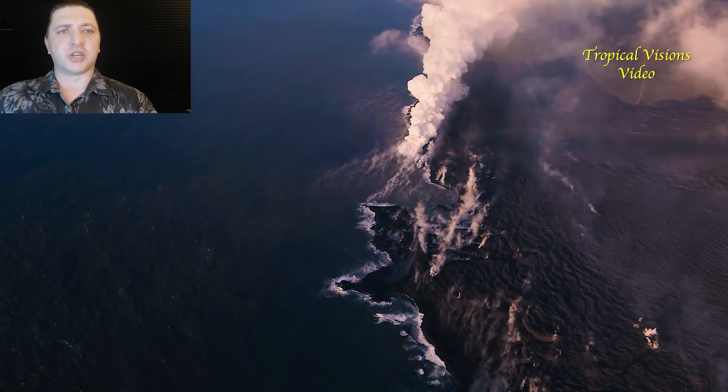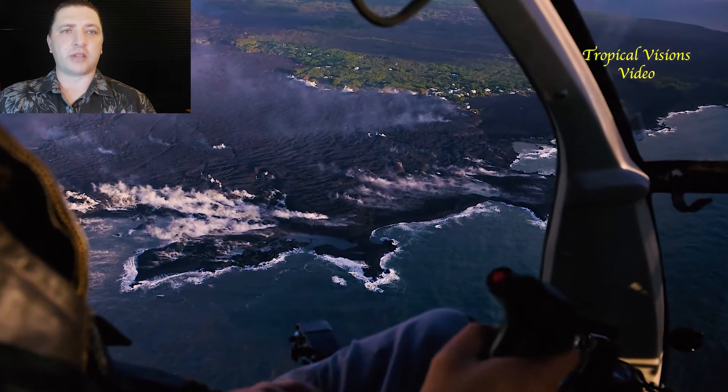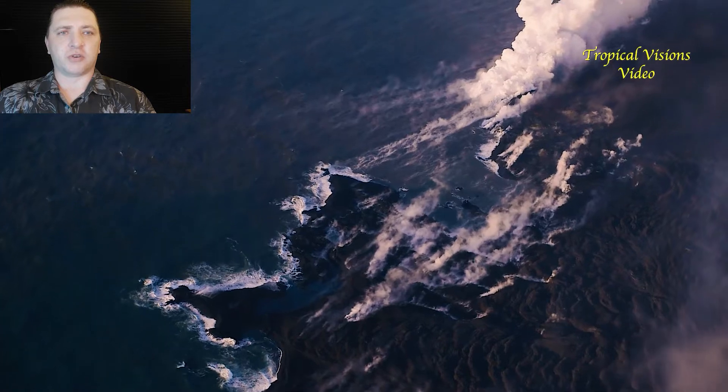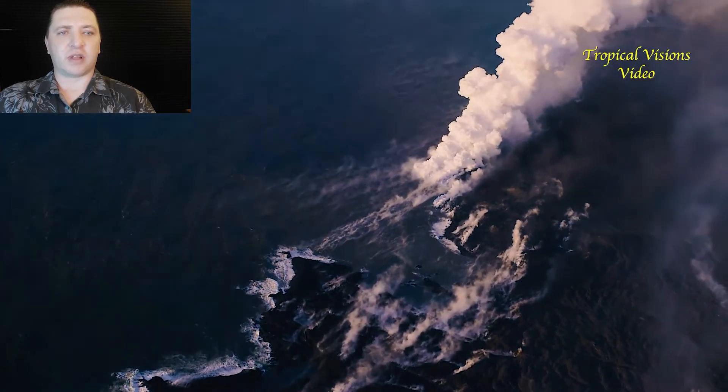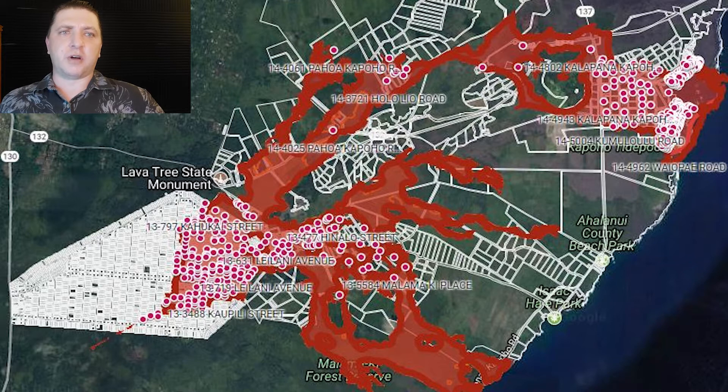The previous day the ocean entry was rather distributed, with a couple of different points which could be considered the primary plume. But on June 13th we have consolidated back to a centralized point, and we've reached the point in the eruption where we really need to talk about the Homes Lost Map.